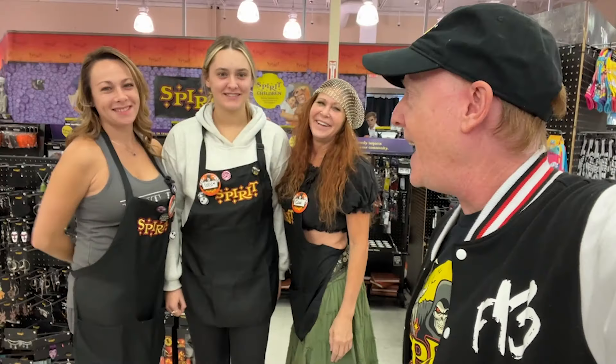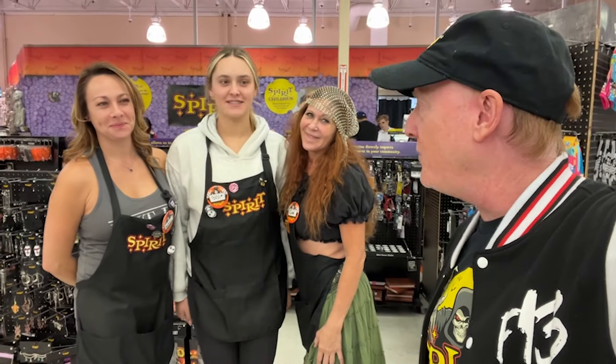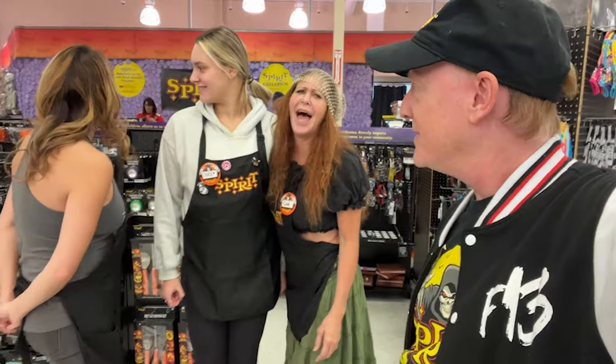Ladies and gentlemen, there it is — the ladies from Spirit Halloween. Happy Halloween 2024. Was it a good year? Yes! Oh yeah, Spirit, Spirit — great year!